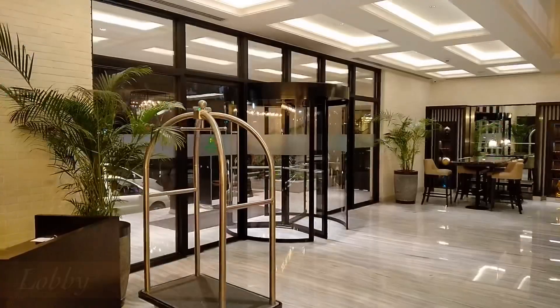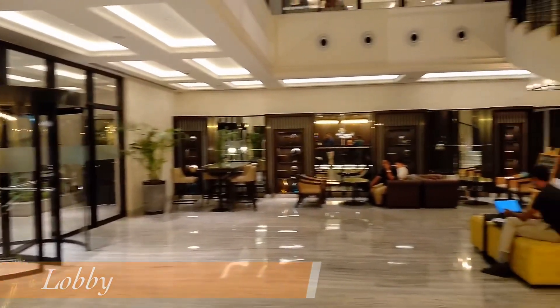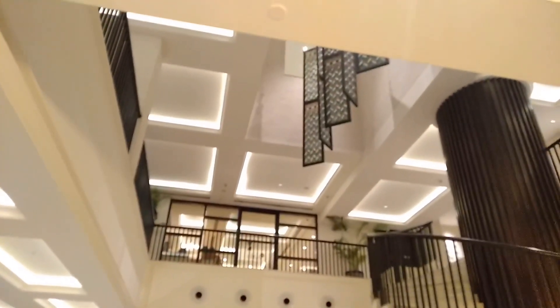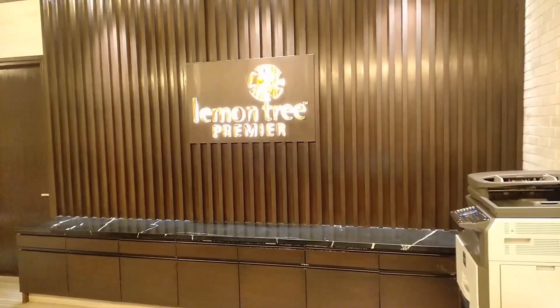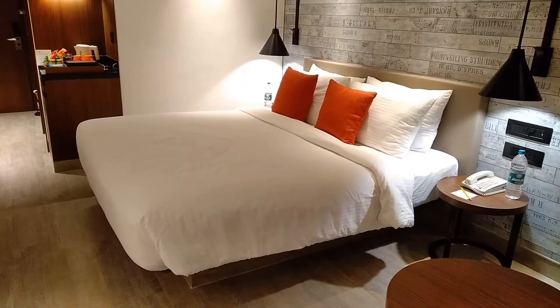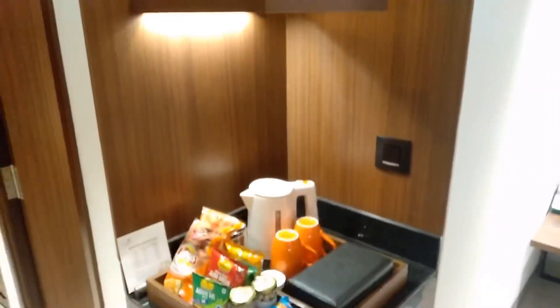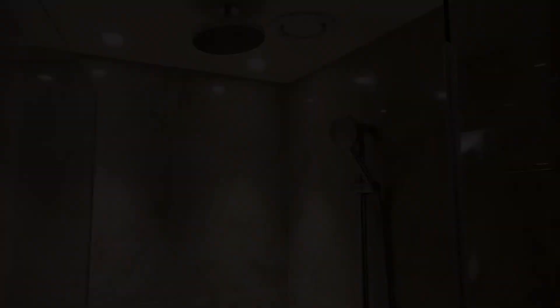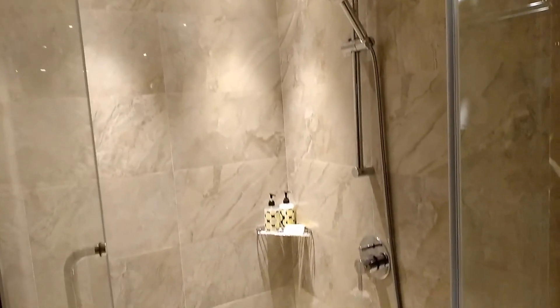This is how the entrance looks. After the security check we can enter the lobby. After entering, head directly to the reception desk and complete your check-in process. Let me quickly show you how my room looks — you get a king-size bed with some snacks, a work desk, a lounger, a big screen TV, and a bathroom.